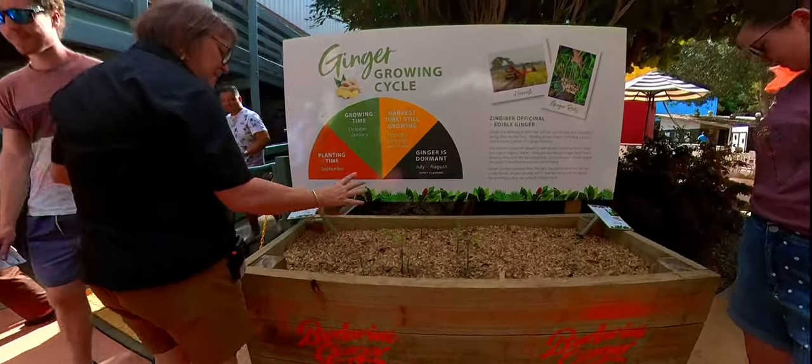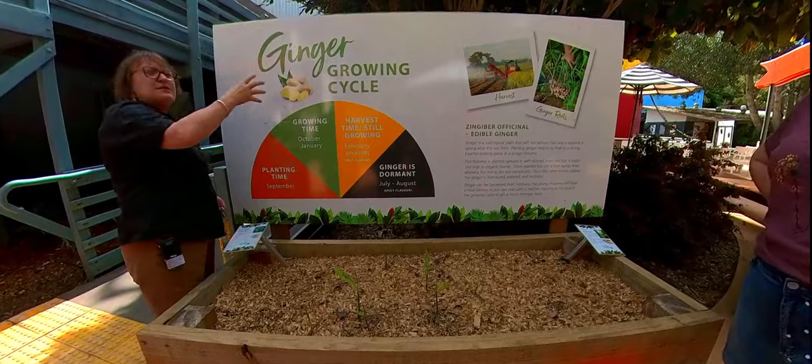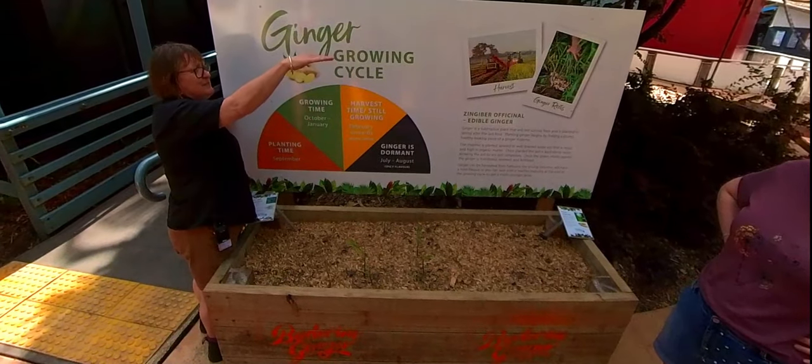The ginger has been up through the ground. Those green shoots will get to about this high and the foliage is going to get up to there.